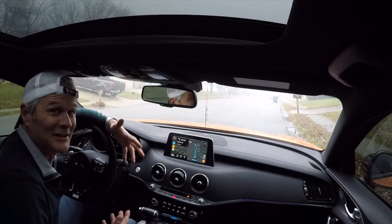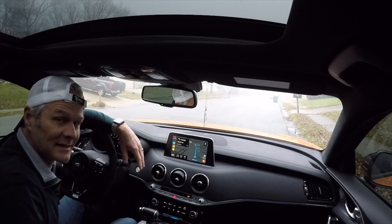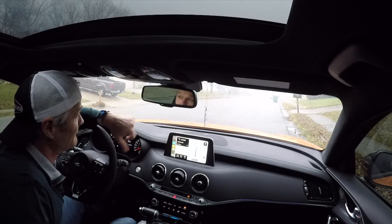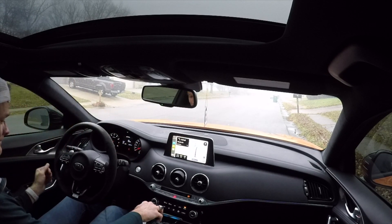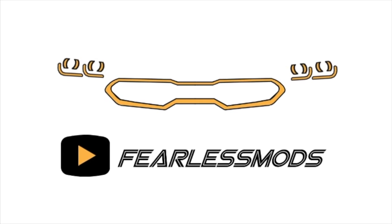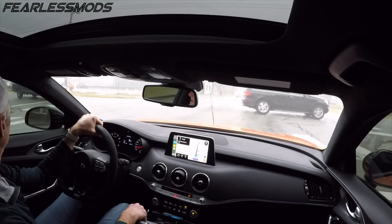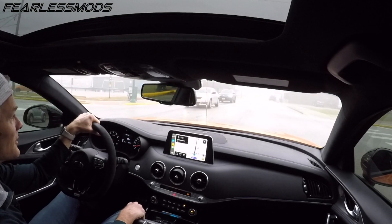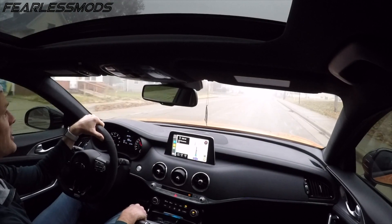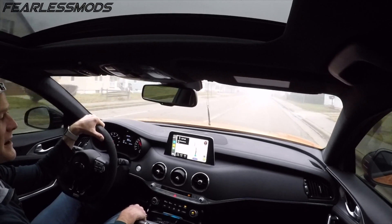Hey guys, welcome - it's Biff and you're on a Fearless Mods road trip. We've got about 360 miles to go. It says we'll get there at 2:30, but with the time change I need to be there for a 4 o'clock event. Foggy morning might slow us down a little bit. Welcome to Fearless Mods! When we get there we've got some new tires in store for us tomorrow - at least for the fronts; the larger rears weren't in stock. We'll go in eco mode and see how fuel efficient this baby is over the course of a five, five-and-a-half hour drive.